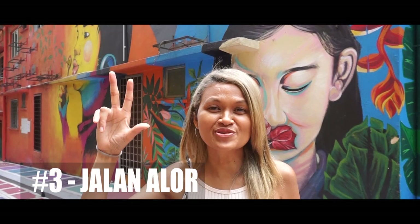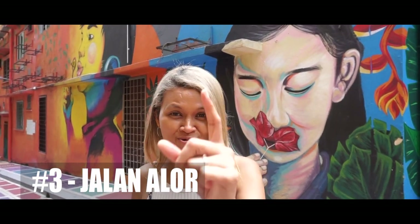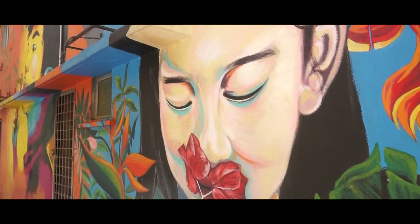Spot number three, Jalan Alor in Changkat Street. The Jalan Alor graffiti masterpiece was created by locals but also foreigners, and is a must-visit spot if you are coming to Kuala Lumpur.